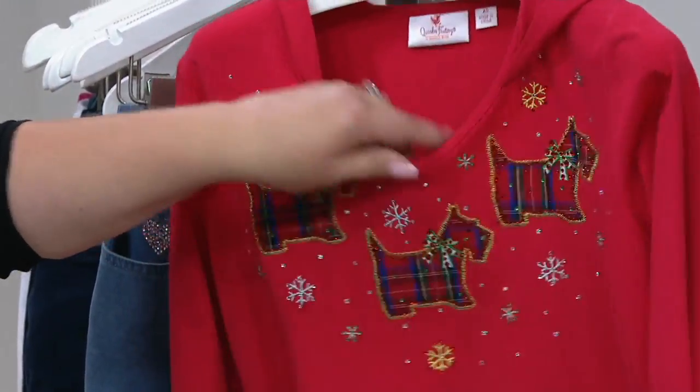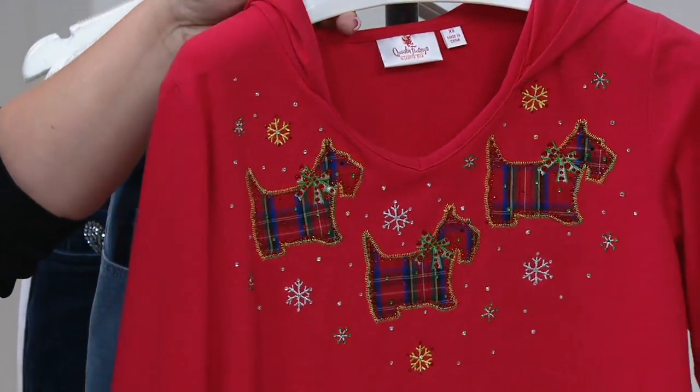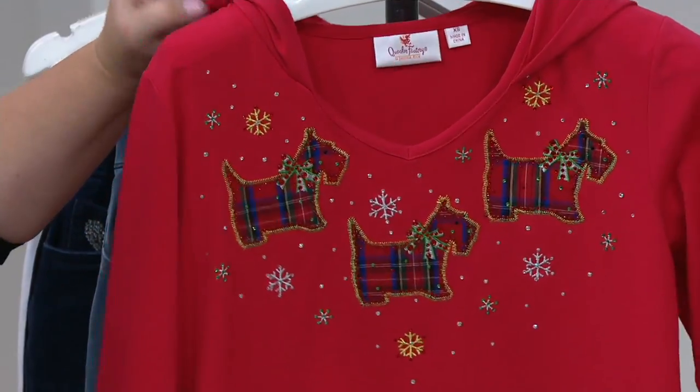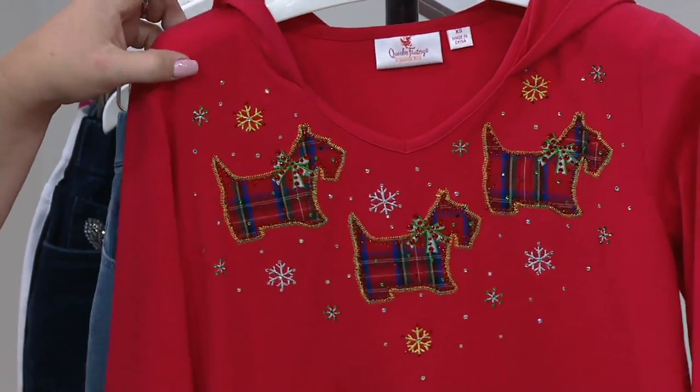And then the red with the Scotty dogs. Look how cute that is. Small, large, extra large, 2X and 3X — that's the most limited. I love it. About two dozen left.